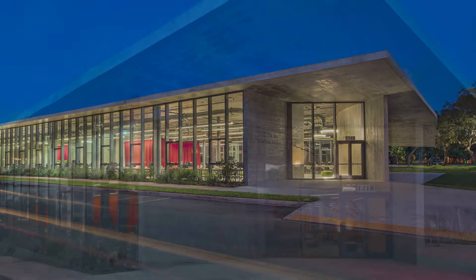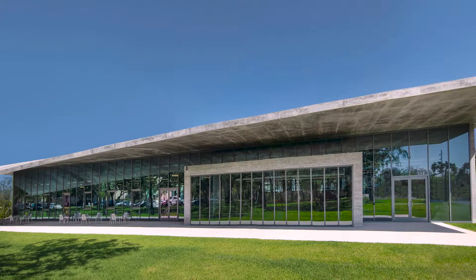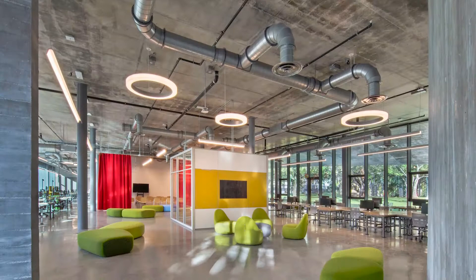The 18-foot-tall vaulting roof is suspended, allowing natural light and creating a sense of openness, while exposed mechanicals provide a teaching experience for students.